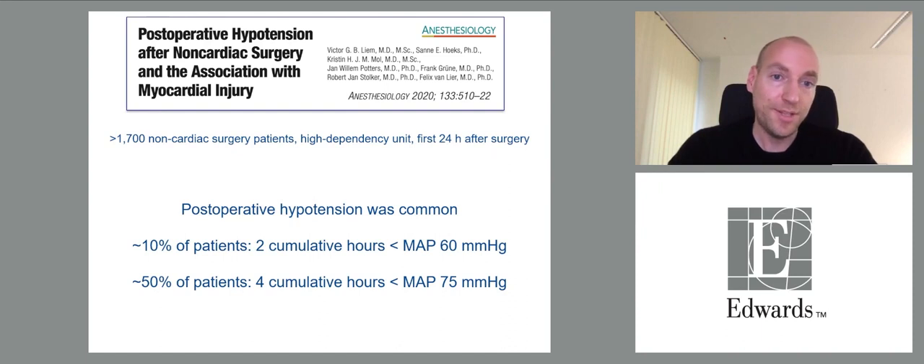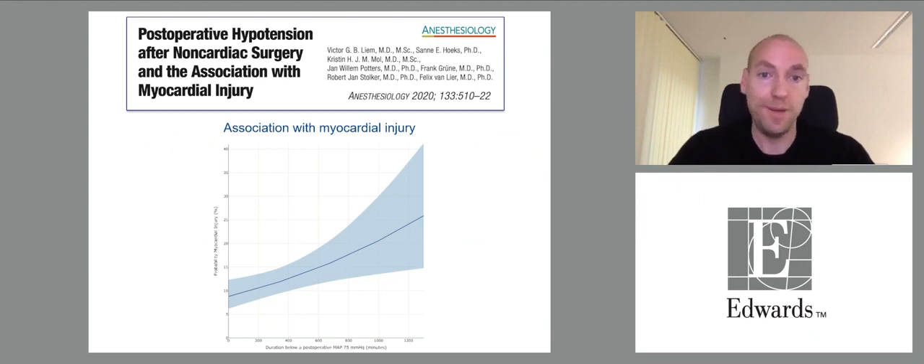A study of more than 1,700 non-cardiac surgery patients in a high-dependency unit for the first 24 hours after surgery again showed that postoperative hypotension was common. About 10% of patients had two cumulative hours with a mean arterial pressure below 60, and about half had four cumulative hours with a mean arterial pressure below 75. Postoperative hypotension was associated with postoperative myocardial injury.